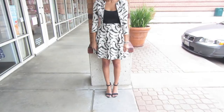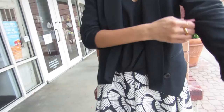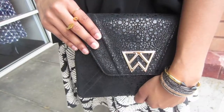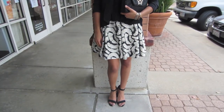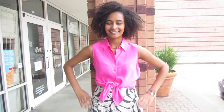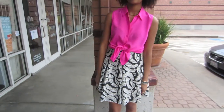Put on a plain black tank and you've got a gorgeous graphic ensemble. For an evening out, put on a simple black blouse and throw on your favorite blazer. Grab a classy clutch to finish this put-together look. If you're looking to add a little color to your life, pair this printed skirt with a bright top, like this pink sleeveless Equipment button-down. Tie it up and it's perfect for this high-waisted skirt. This pairing is sure to have you standing out this season.